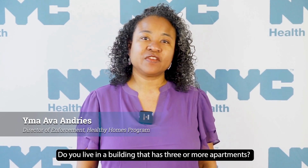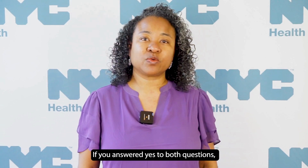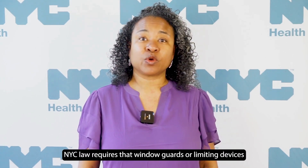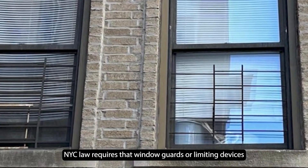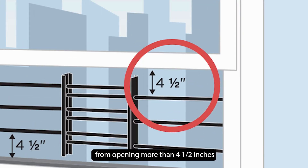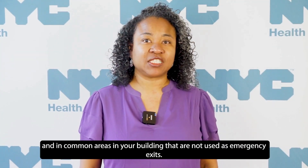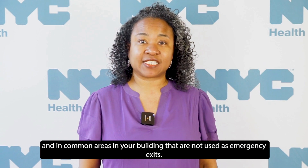Does a child 10 years old or younger live with you? Do you live in a building that has three or more apartments? If you answered yes to both questions, New York City law requires that window guards or limiting devices — both of which would prevent the window from opening more than four and a half inches — be in all windows of your apartment and in common areas in your building that are not used as emergency exits.